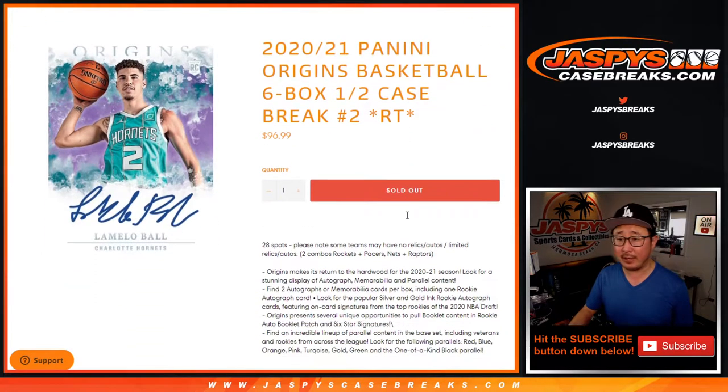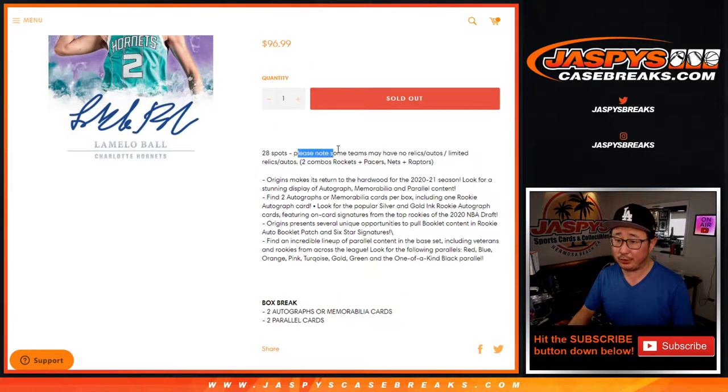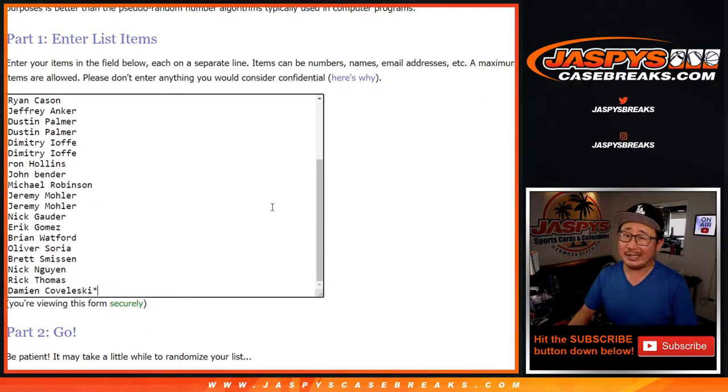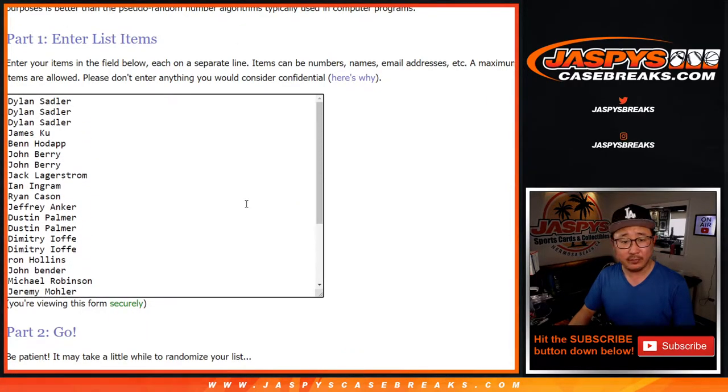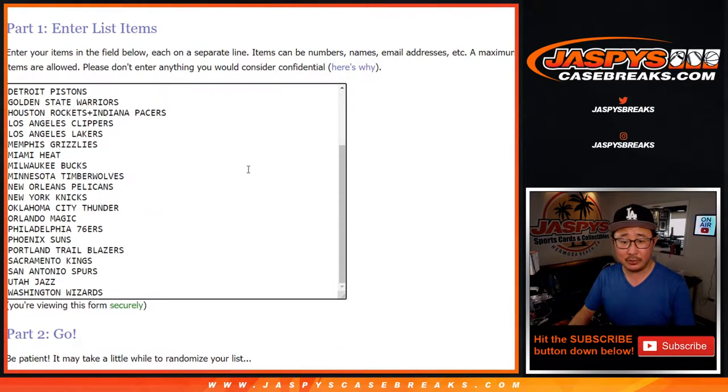Second half of the case that Jason opened up yesterday. I get to finally put my hands on it for the first time. Should be awesome. A couple combos right here — Rockets and Pacers are comboed, Nets and Raptors are comboed. I dropped the checklist in the chat if you're watching live. Please know that some teams may have no relics or autos, or just a limited number. We've comboed as much as possible, but there's still a couple teams that will probably have some limited hits. That's just kind of how Origins is from year to year. Big thanks to this group right here for getting into the action.